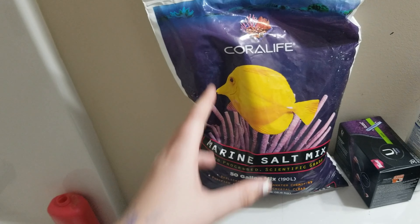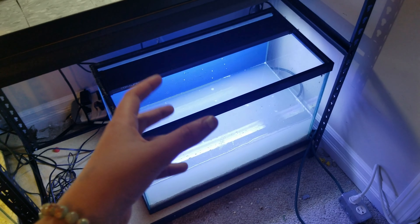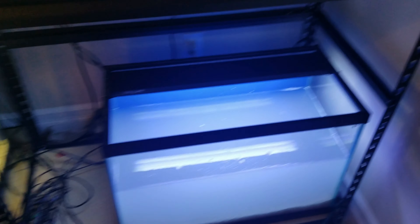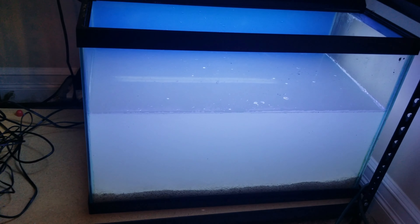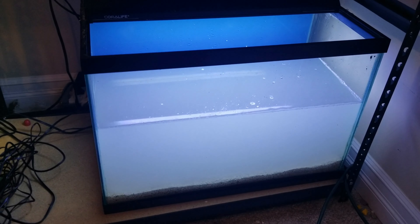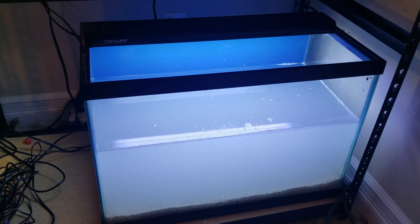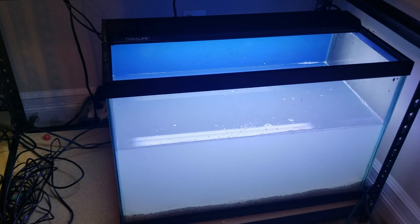Alright, slowly but surely filling up the tank. We are almost there, guys. We got a little bit more to go. Then I'm going to start testing the salinity of the water to see where it's at — to see if I should add more or if I should just stop.